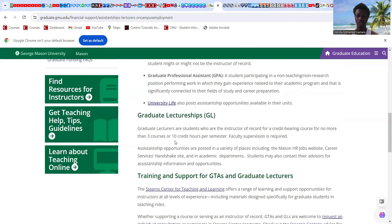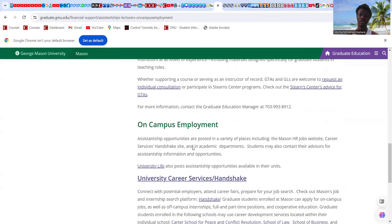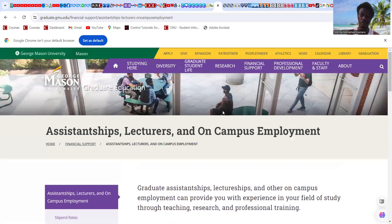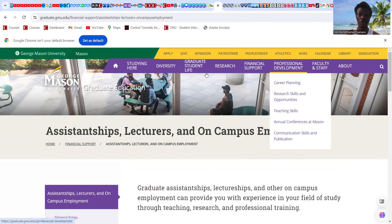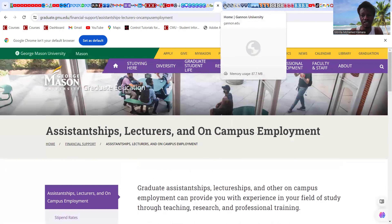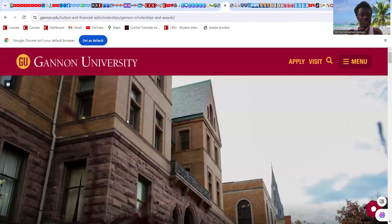Check George Mason University for on-campus employment opportunities. I'm not going to look at every program they offer — that's something you should be able to do yourself. Just go to the academics section or programs section to see what's available. That's it for this first university.